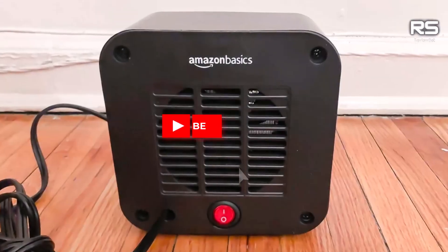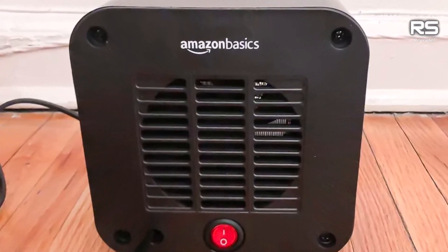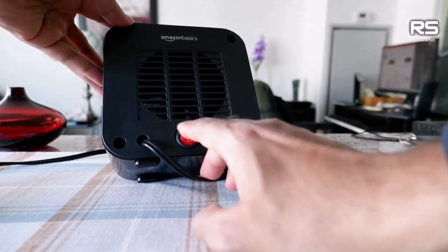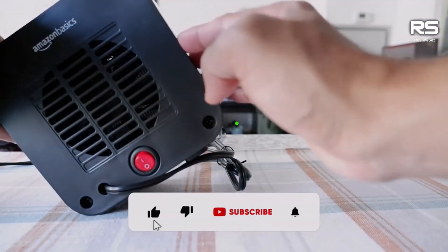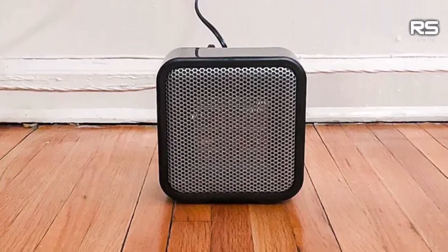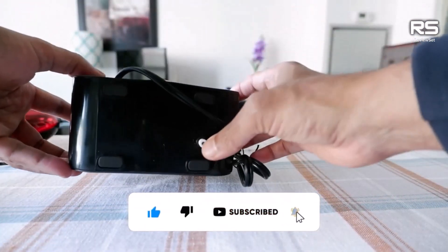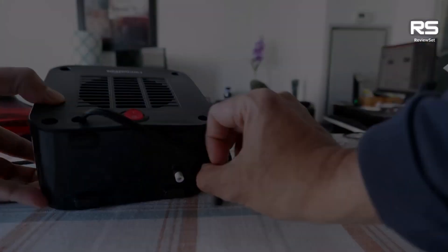It's a budget-friendly choice for individuals seeking a straightforward heating option. The Amazon Basics Small Space Heater is truly compact, with dimensions of 5 x 3 x 6 inches — almost pocket-sized. While it may not have the capacity to significantly raise the temperature in a larger room, in our tests it evenly increased the temperature in a 15x10-foot room by about 2.5 degrees Fahrenheit.